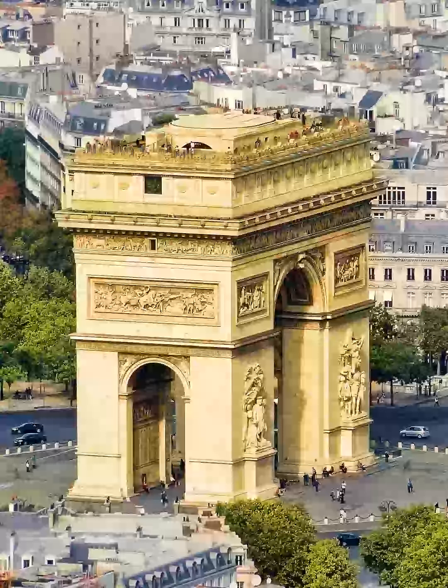Le Triomphe de 1810, by Jean-Pierre Cortot, celebrates the Treaty of Schönbrunn. This group features Napoleon, crowned by the goddess of victory.